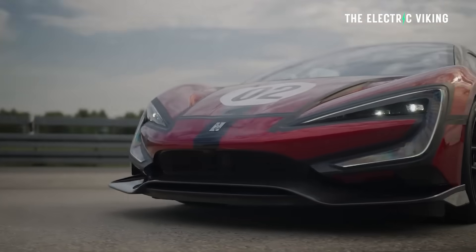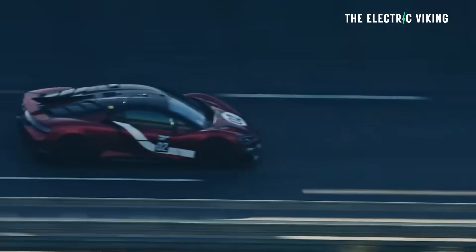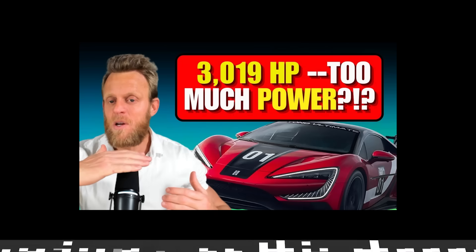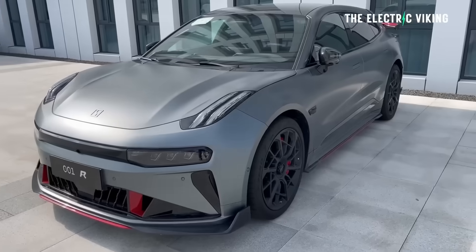That's less than one percent slower, so EVs are really not far off breaking the overall production record at the Nürburgring. And once they do, I think you'll find there will never again be an internal combustion car that beats the fastest EVs on the track.